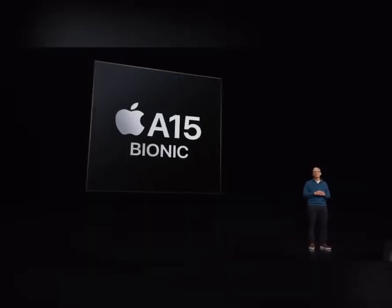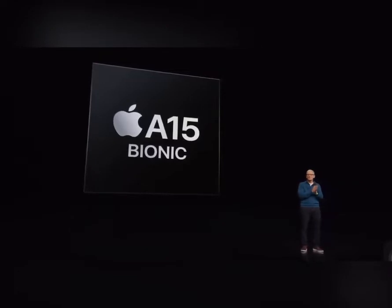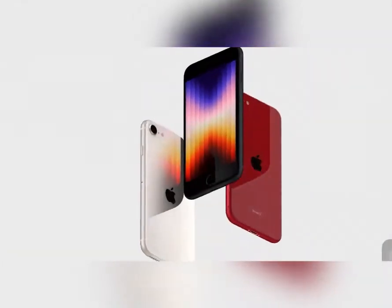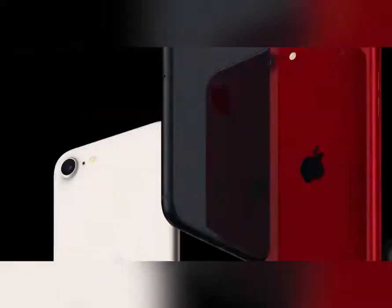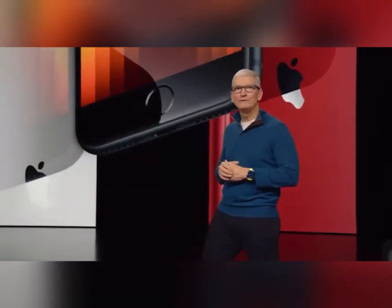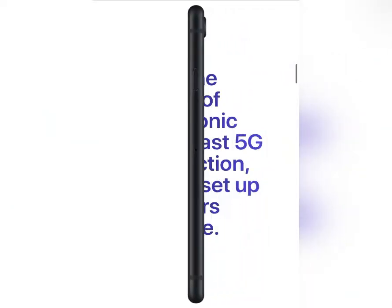Finally, the iPhone SE 3 has been launched, which we all were waiting for. Our expectation was that it would have a similar design — and yes, friends, it is a similar design to iPhone SE 2. The changes are only the A15 Bionic chip, 5G, and the front and back glass has been changed.